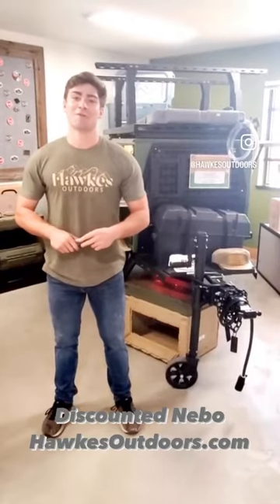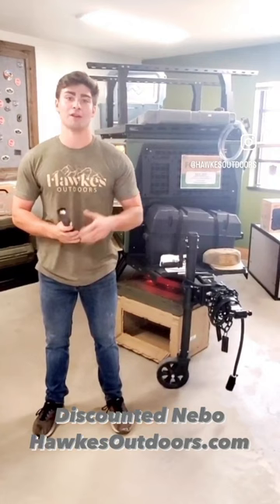Hey guys, Evan with Hawks Outdoors. Just wanted to show you this awesome new flashlight. So it's nighttime, you're camping, setting it up. This is our Nevo Slide 2K King.